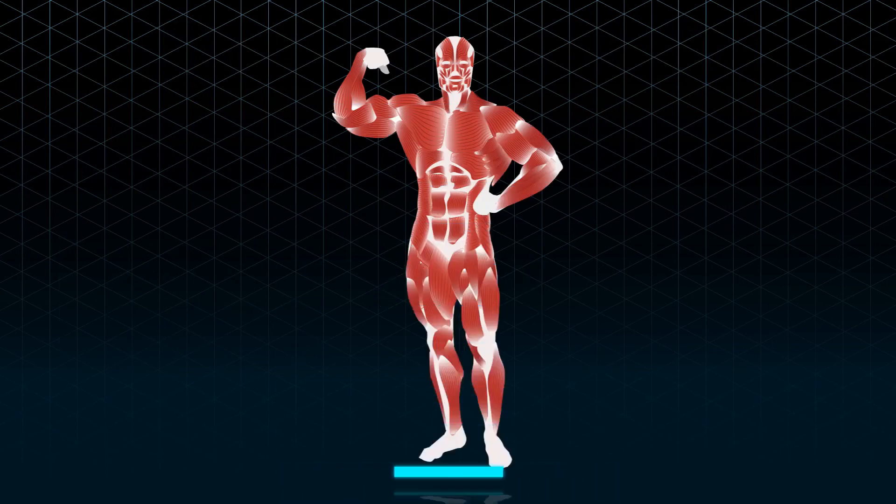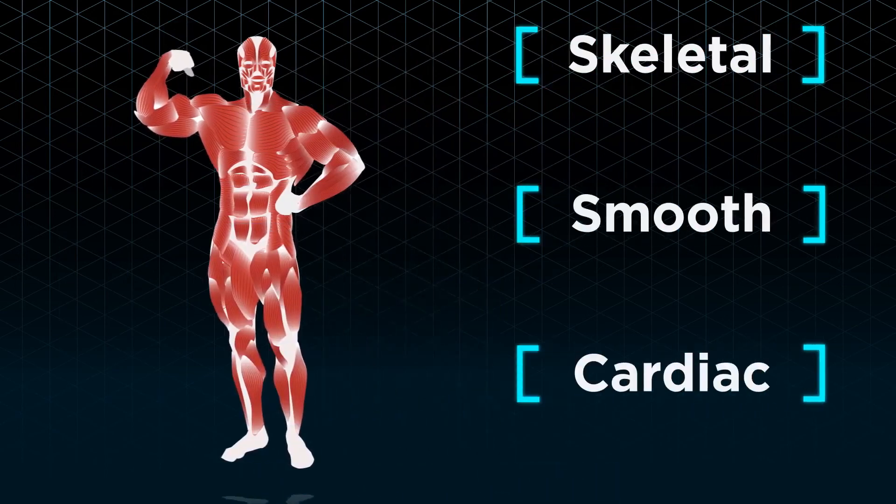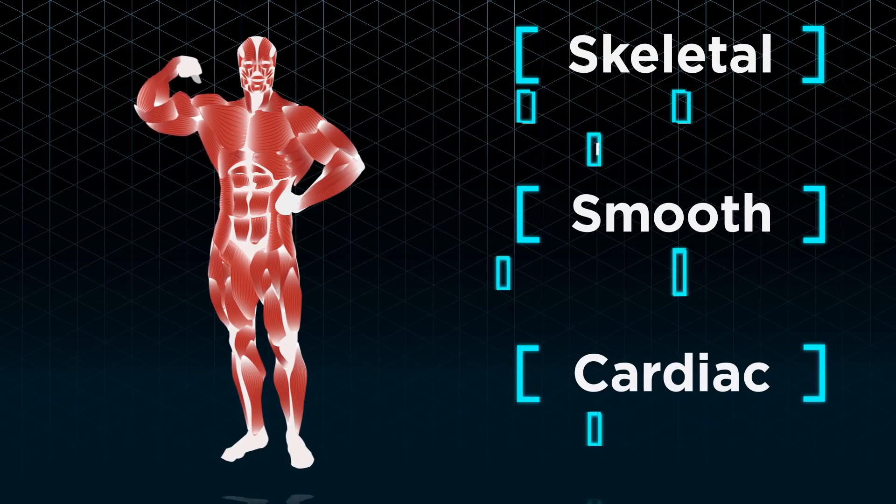In conclusion, there are three types of muscles found in our body, all of which have specific structures and functions.